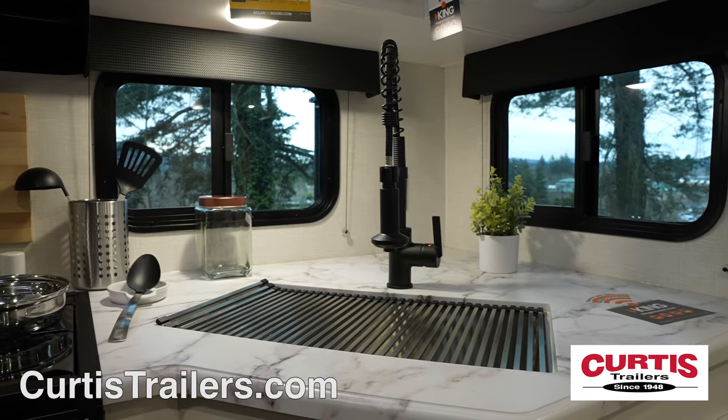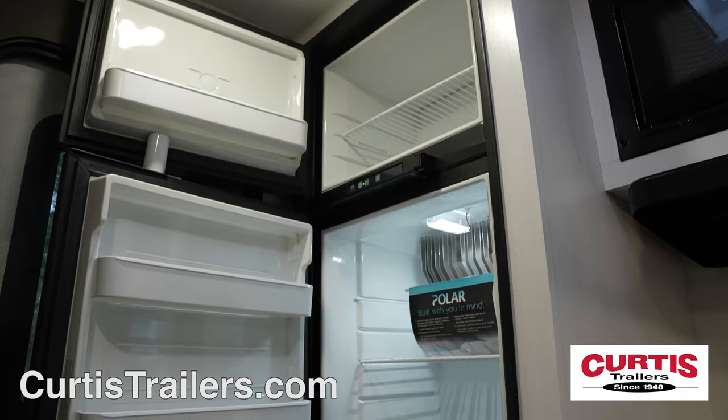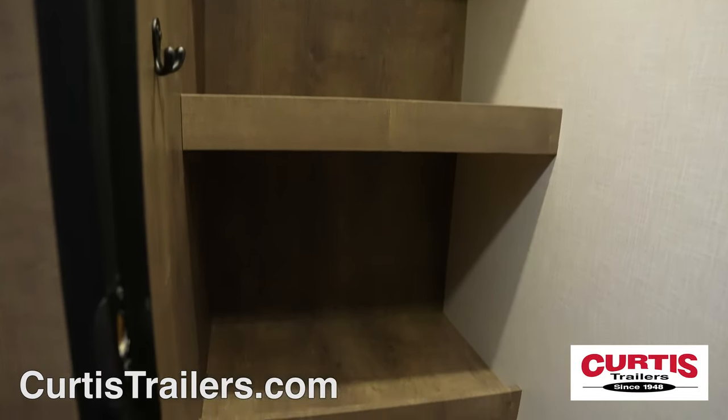Inside, you'll find the kitchen with a stainless steel sink, microwave above a 3-burner gas range with oven, and a 10-cubic-foot refrigerator next to a walk-in pantry/closet complete with coat hooks.